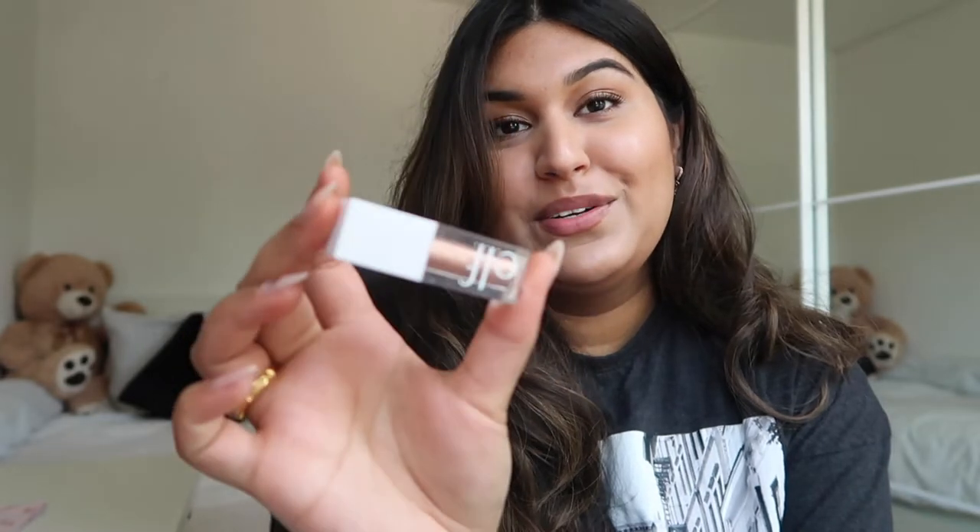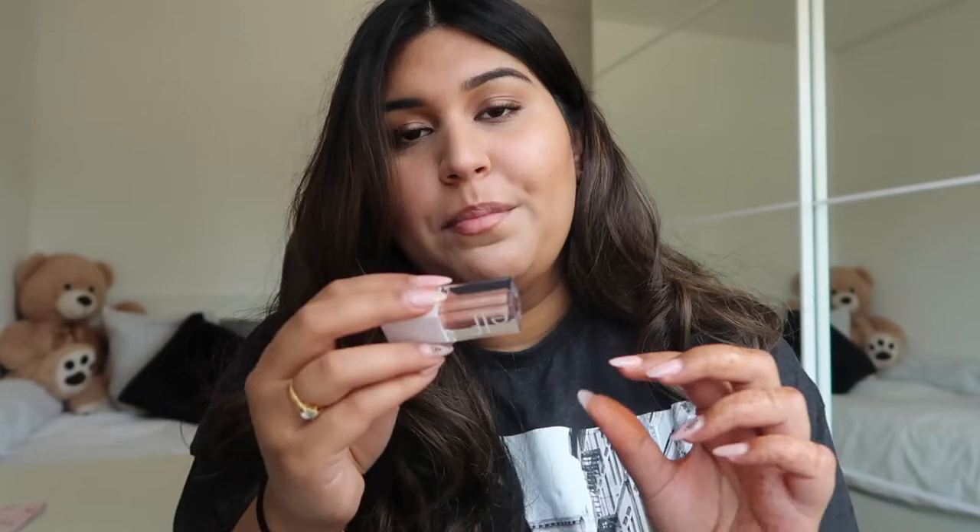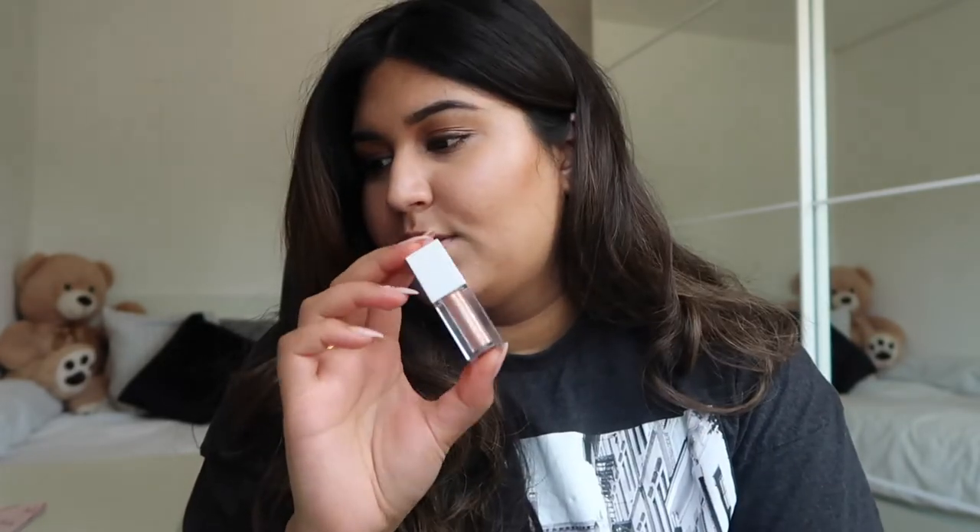The last product from ELF is this cute little glittery eyeshadow in the color 'Flirty Birdie' — it is gorgeous. When I was in the US a few years ago I bought something similar but it was really expensive, around $30 for a full size. This one is beautiful and gives your look just a little bit of extra glam.